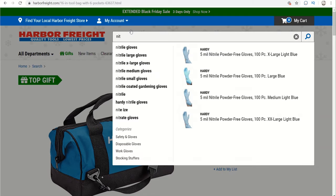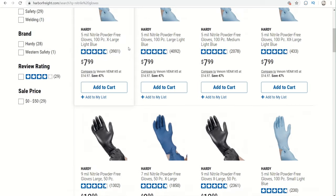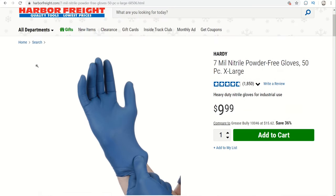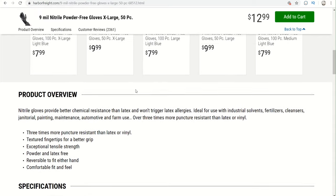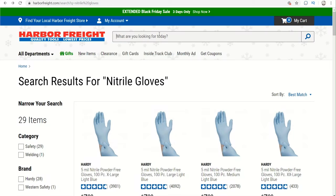Coming in at number 3 are Hardy Nitrile Gloves. They have three different sizes — a 5 mil, a 7 mil, and a 9 mil set. The 9 mil set is the most expensive at $12.99 but there is a coupon to bring it down to $9.99, item number 68512. They come in three colors to denote thickness: light blue, blue, and black — the black being the most heavy-duty. The black ones will work for anybody in any situation. I use them at work all the time. For $9.99 it's something you could buy for anybody — whether for professional use or the garage. They also keep me from leaving black prints all over the house.